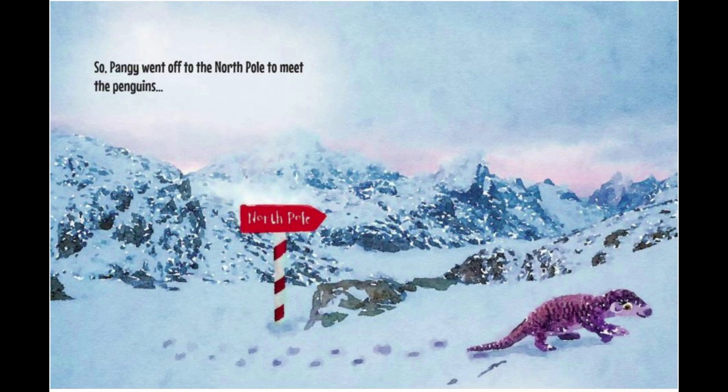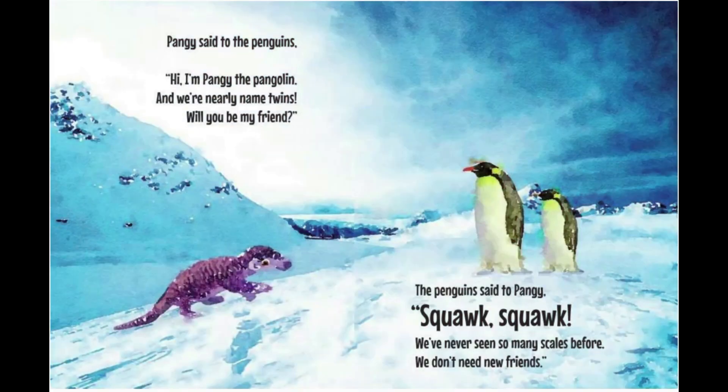So Pangae went off to the North Pole to meet the penguins. Pangae said to the penguins, 'Hi, I'm Pangae the Pangolin, and we're nearly named twins. Will you be my friend?' The penguins said to Pangae, 'Squawk, squawk! We've never seen so many scales before. We don't need new friends.'